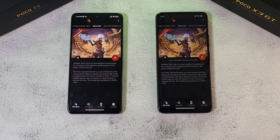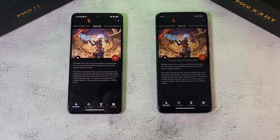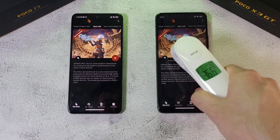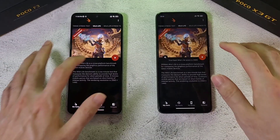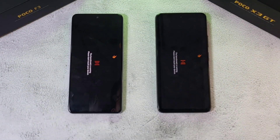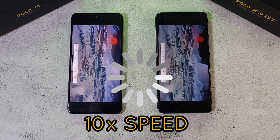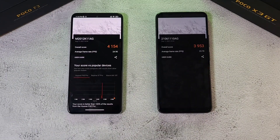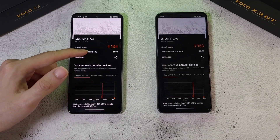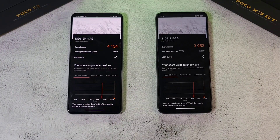Now we're moving on to the 3D Mark test. Temperatures are at 36.6 and 36.5 degrees — very similar. Let's run the test. The results are in: a score of 4154 on one device versus 3953 on the other. Let's also try the Slingshot test.